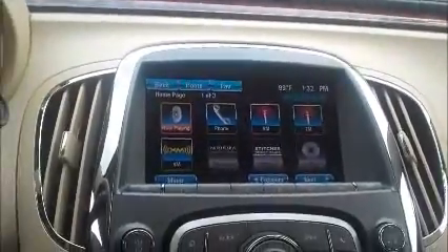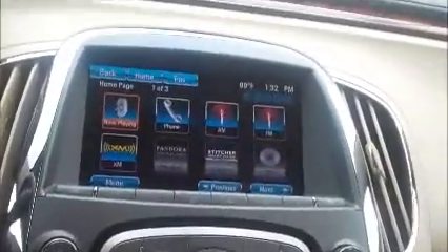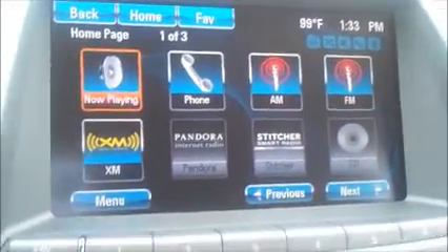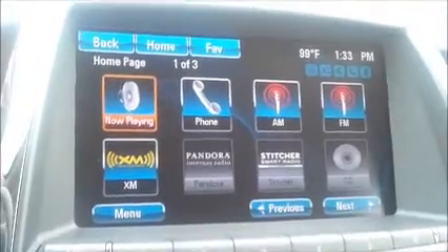There's your eight-inch touch screen, which comes standard on the base model as well. It does have the Pandora and Stitcher apps, so once your smartphone is connected you'll be able to listen to those. You'll also get XM satellite radio free for three months, and of course Bluetooth for your phone.